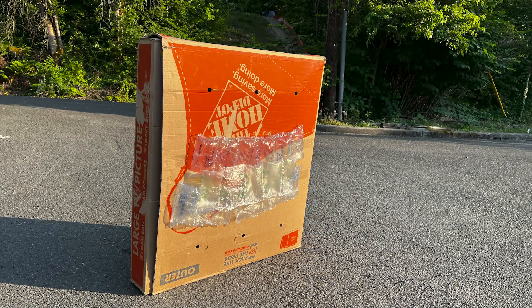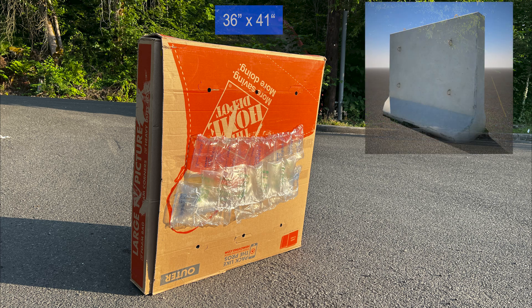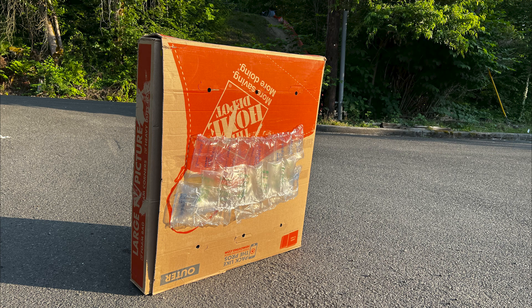To avoid any damage to the car, I'm using a large 36 by 41 inch cardboard box that could be considered as a short wall or large block. I covered the front of the box with packing bubbles to minimize the damage to my car.